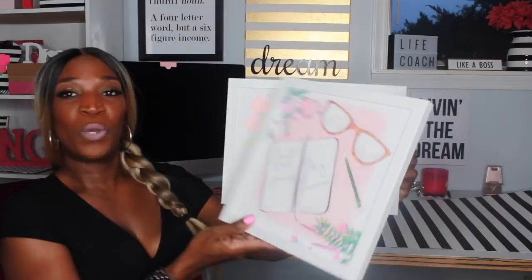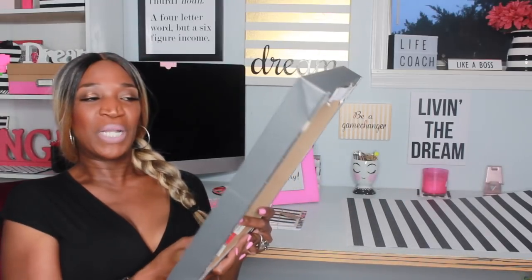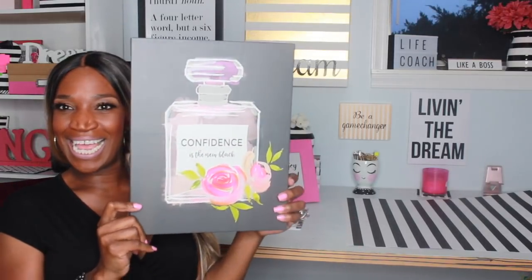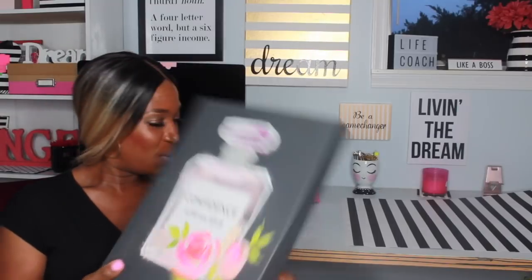Then I got these from Hobby Lobby — one says 'Just Building My Empire' and the other says 'Don't Quit Your Daydream.' They're so cute and they actually match. I don't even have enough wall space in my house for all these pictures, but I'm gonna find a spot. And this one says 'Confidence Is the New Black' — how pretty is that? I love that so much.